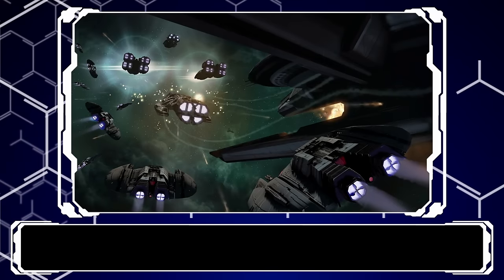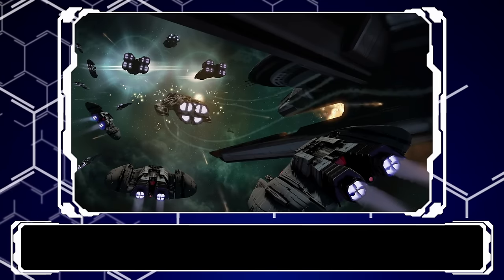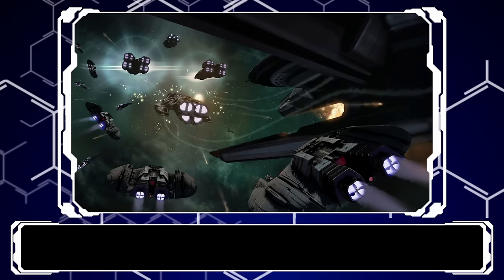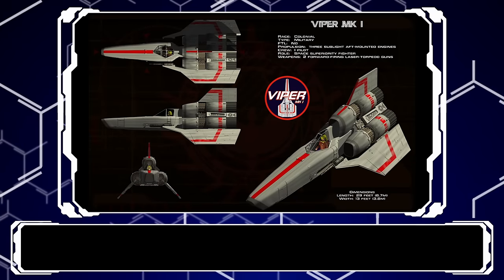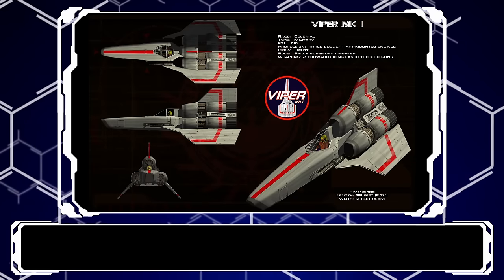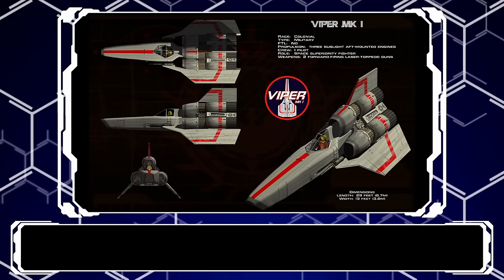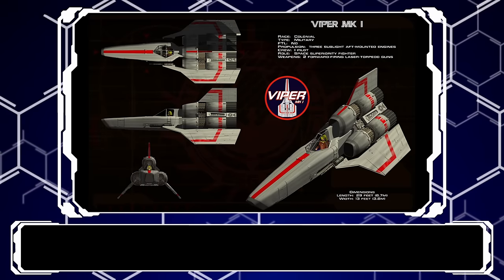Once the Cylons realized their meager lives could improve with a little capital-G genocide and the colonies found themselves thrown into chaos, the Viper — alongside other modern capital ship designs such as the Artemis Battlestar — were promptly shared in earnest. The Articles of Colonization and the formation of the United Human Front necessitated the sharing of technology and resources. Thus, very quickly into the conflict, the Viper found itself as the go-to fighter for turning the toasters back into scrap, its success spreading it across the entirety of the Twelve Colonies and the Colonial Navy as a whole.